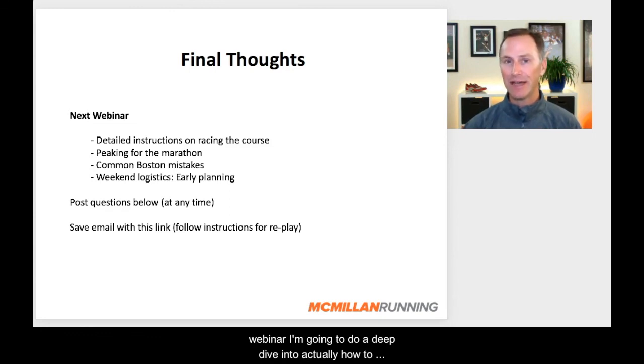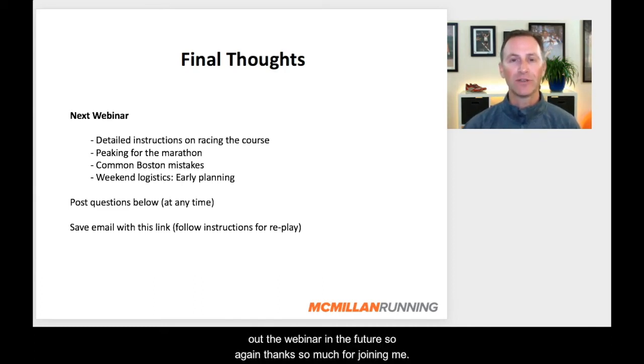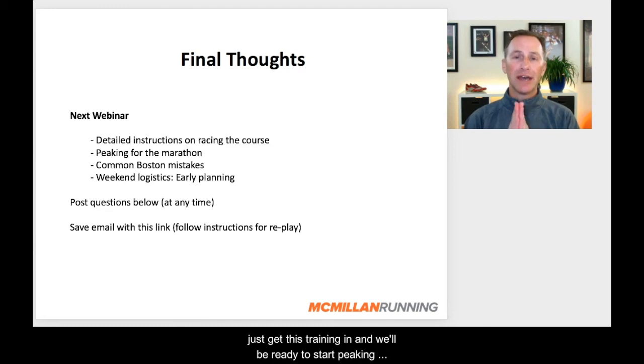In the next webinar, I'm going to do a deep dive into actually how to race the race. We've spent a lot of time talking about training for the race — now let's talk about actually racing the Boston course. I've got tips I've used with thousands and thousands of athletes for Boston that work like a charm and can allow you to have your best race on race day. As always, if you have any questions just post them below. Remember to fill out that webinar poll about your marathon fueling. Save the link from the email to come back and check out the webinar in the future. Thanks so much for joining me — let's get this training in and we'll be ready to start peaking for the Boston Marathon.